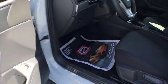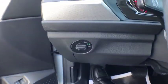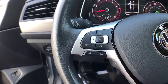Power door locks. Side airbags. Carpeted floor mats. Tachometer. Tilt steering wheel. Power outlets. Rear view camera. Power mirrors. Vanity mirrors. Cup holders.